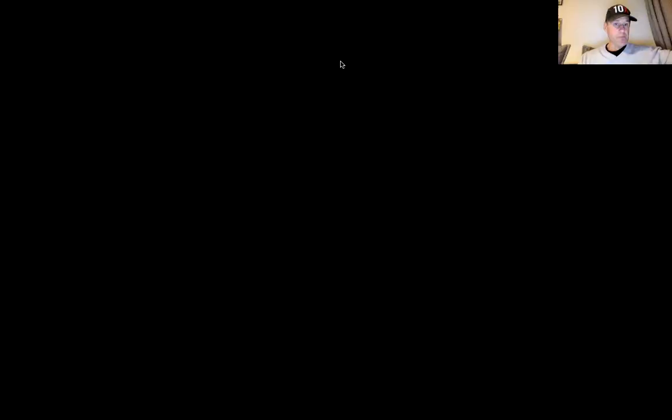Now let me show you the drone footage. Here's that road that comes in and dead ends right here at Secret Beach. Here is the second row lot road, which takes a left going toward the south. And then this lot here would be that second row lot. It's at a great location and already has road access. Just for reference, this is Pirate's Not So Secret Beach Bar, this is Maruba's Day Spa and Restaurant, and down here you have Happy Island Beach Bar and Restaurant — all three are just great places to come hang out.